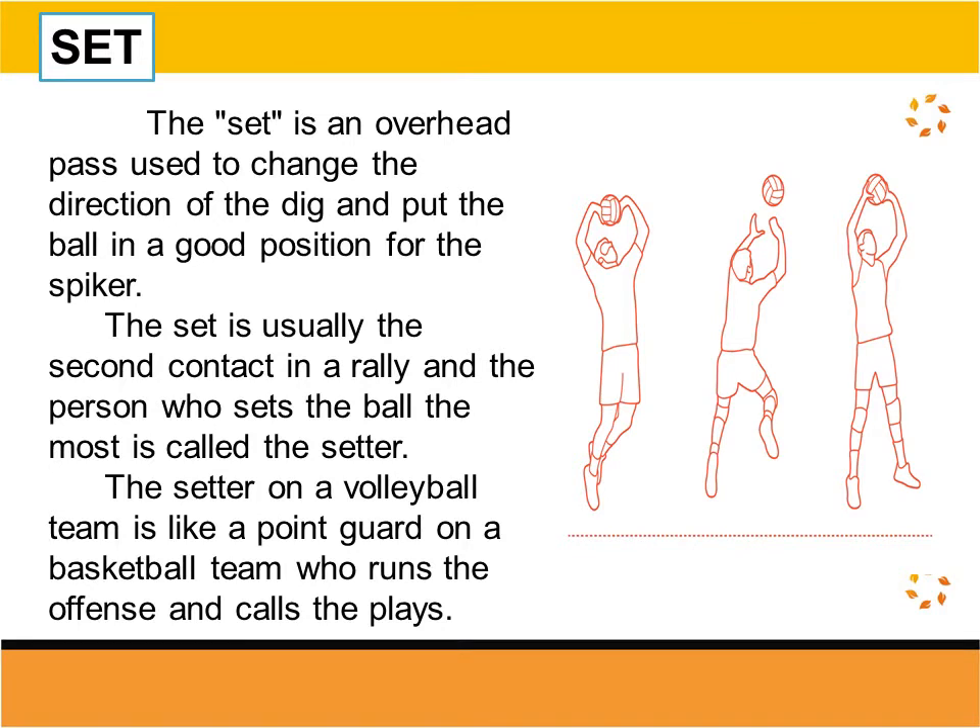The set is an overhead pass used to change the direction of the dig and put the ball in a good position for the spiker. The set is usually the second contact in a rally and the person who sets the ball the most is called the setter. The setter on a volleyball team is like a point guard on a basketball team who runs the offense and calls the plays.